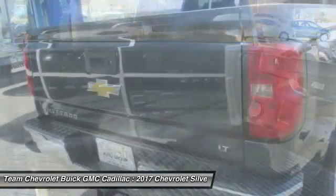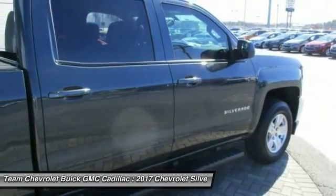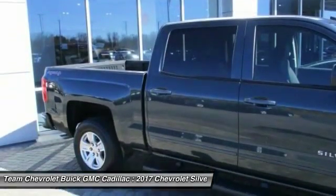Backup camera, four-wheel disc brakes, center armrest. This beauty is sure to make you the talk of the neighborhood. So call or drop in for a test drive today.